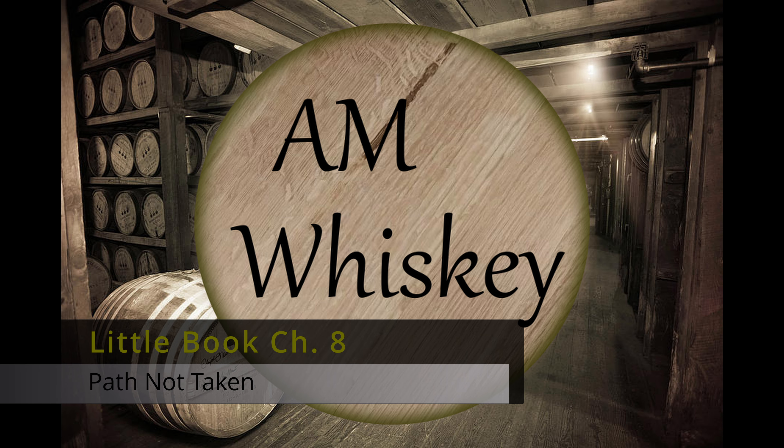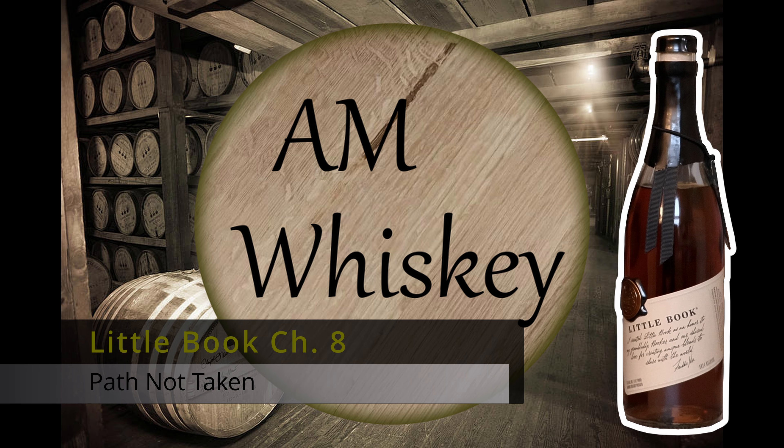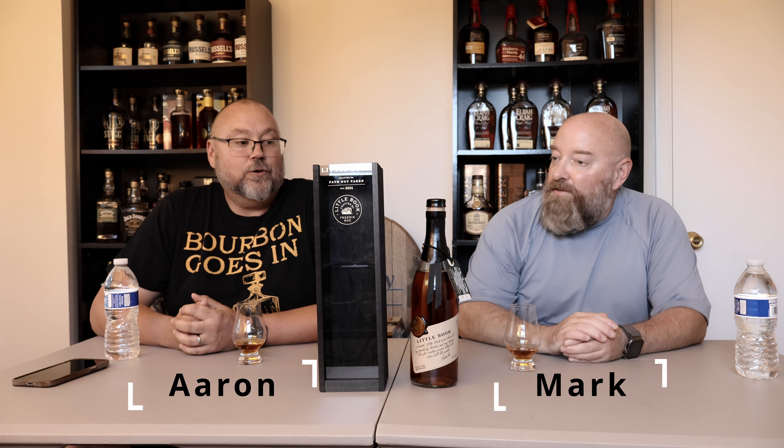When it's Saturday night, I need to blow off some steam. Welcome to another episode of AM Whiskey. I'm Aaron, and this is Mark. And today, we're going to continue the Year of the Rye theme with Little Book Chapter 8, Hath Not Taken.